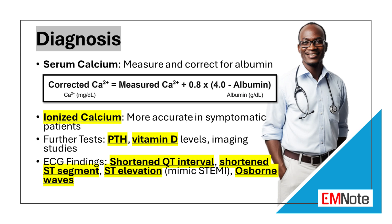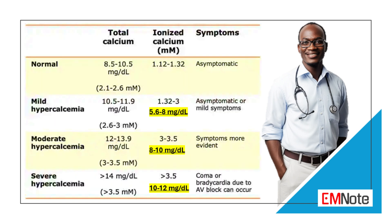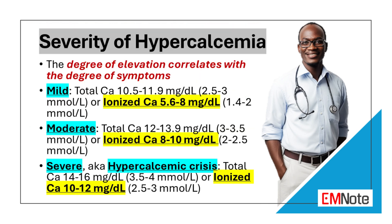Further testing may be necessary to determine the cause of hypercalcemia, including parathyroid hormone levels, vitamin D levels, and imaging studies such as parathyroid scan, chest x-ray, and ultrasound. Severe hypercalcemia or hypercalcemic crisis presents with an ionized calcium level of 10 to 12 mg per deciliter, while moderate hypercalcemia presents with an ionized calcium level of 8 to 10 mg per deciliter.